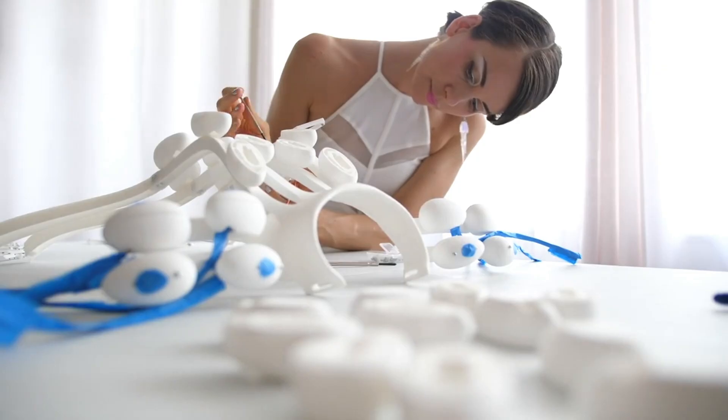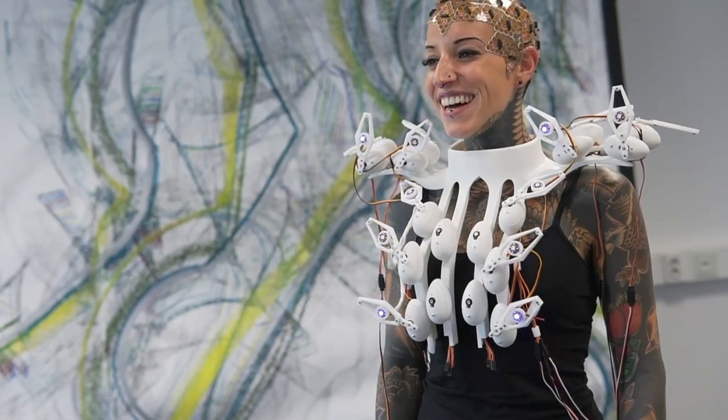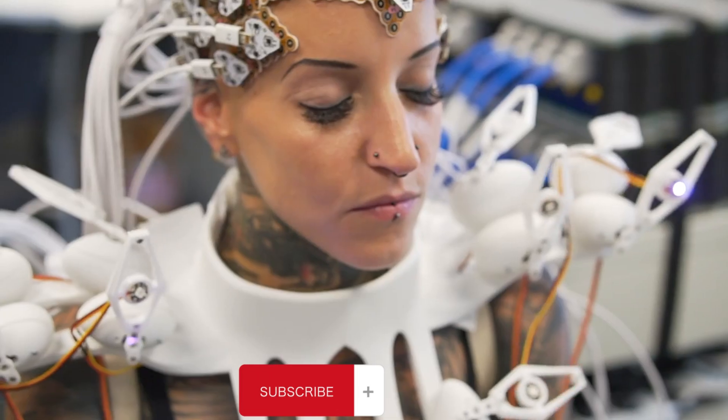When the wearer is more active, the scales move more, and when they're calm, the dress glows calmly. There's even a feature where the scales can turn into spikes if the person wearing it feels in danger.